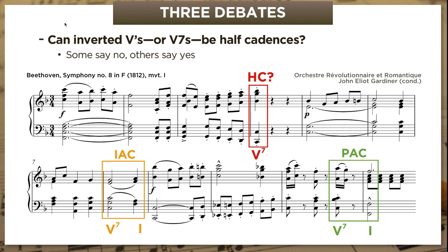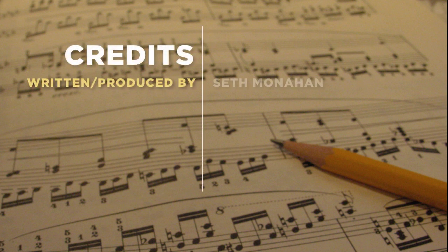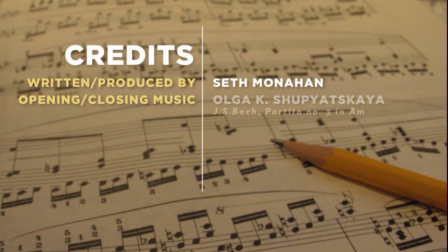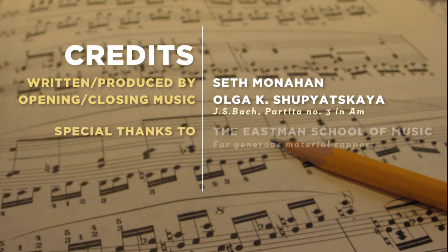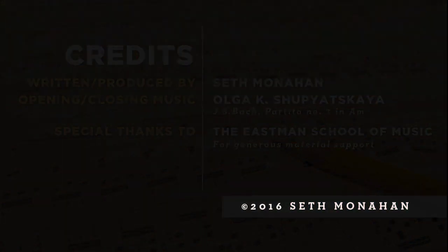So that's all I've got to say today about classical cadences. But we're going to see more cadences in the next few videos, when we take a break from harmony and counterpoint to talk about some common phrase designs in classical music. I'll see you then.